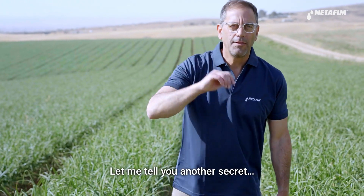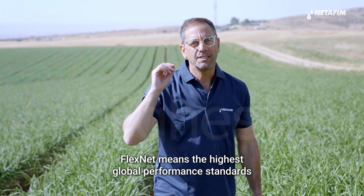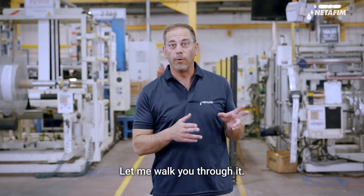Let me tell you another secret. We don't compromise. FlexNet meets the highest global performance standards and goes through the most demanding quality control process.